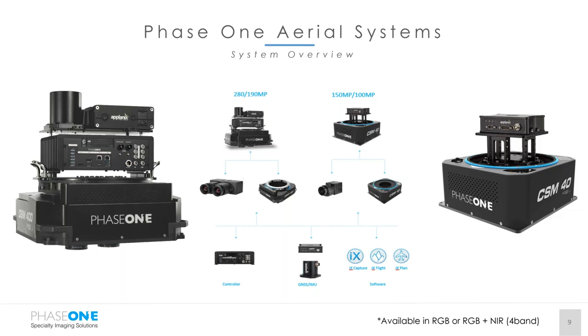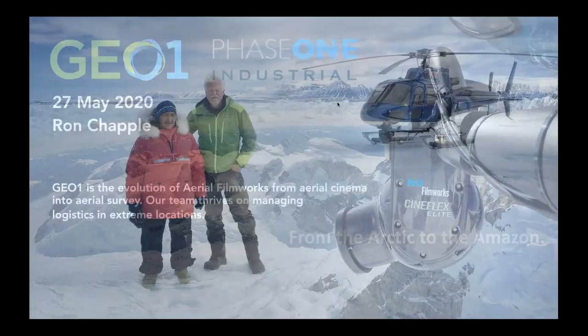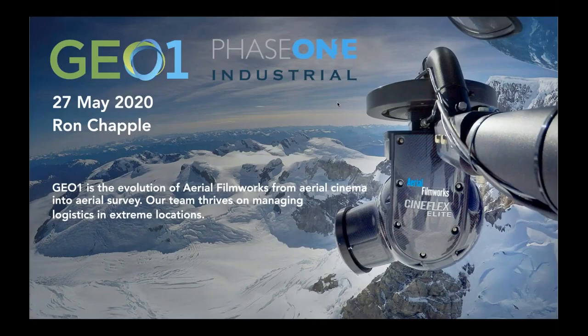Now for the real reason why you came today — seeing the applications from the Phase One standpoint and who's using them. I'm going to switch over to Ron Chappell from GEO1, who will share his screen and cover for the next ten minutes or so how GEO1 has used the Phase One cameras in multiple configurations for different use cases. Then we'll transfer over to our guest speaker from GeoSIM.